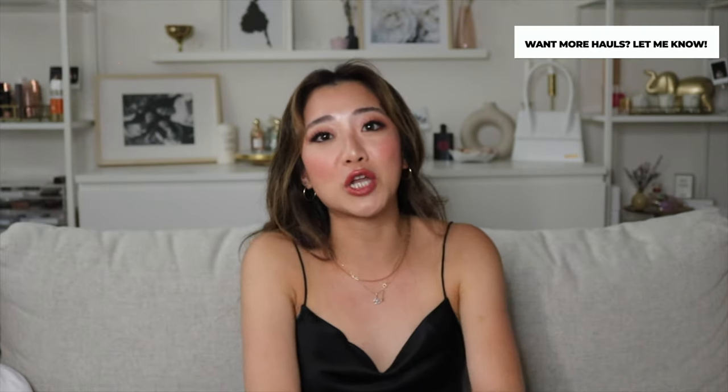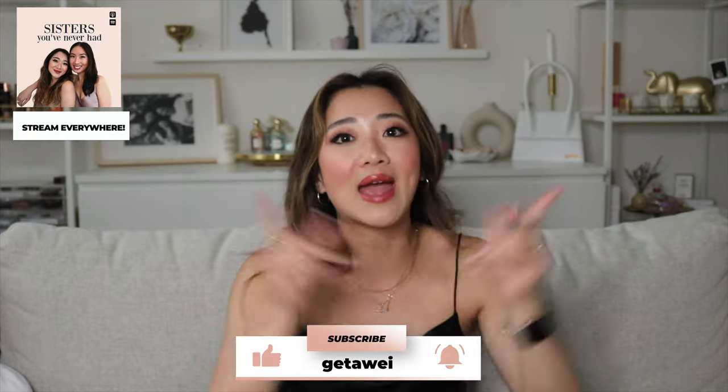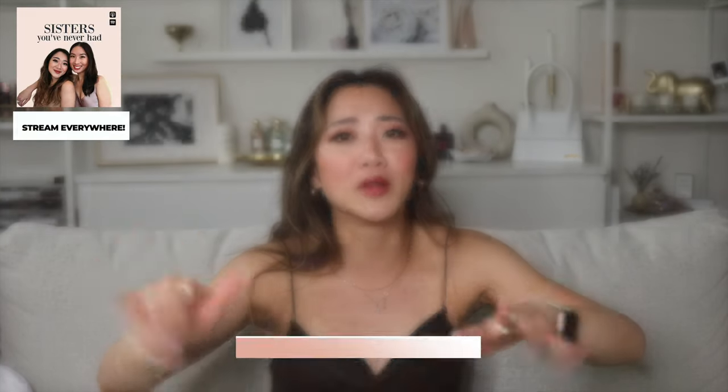That is the end of my haul. I hope you guys enjoyed this video — I know it's been a while since I posted an Aritzia haul. Let me know if I should shop and buy more things at Aritzia for you guys to check out. If you haven't already, make sure you click subscribe, click the like button, follow me on Instagram, and also listen to my podcast. See you guys in the next video, bye!